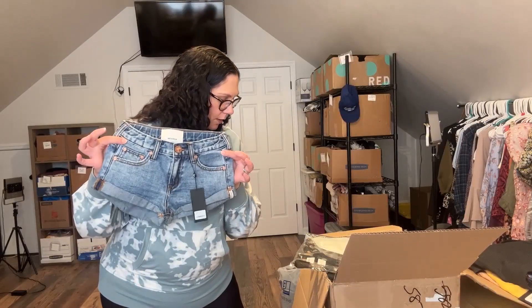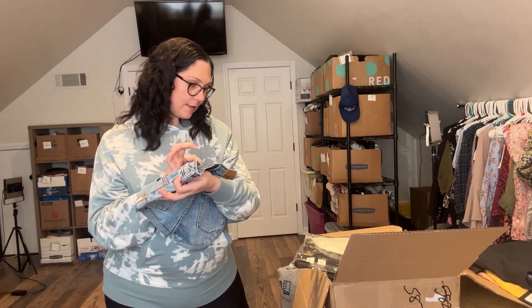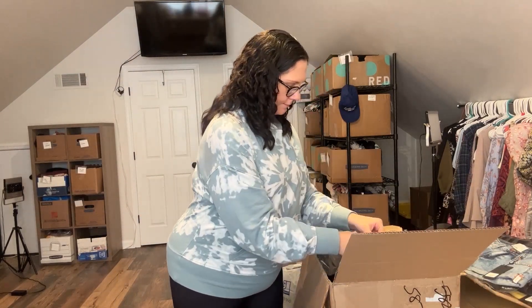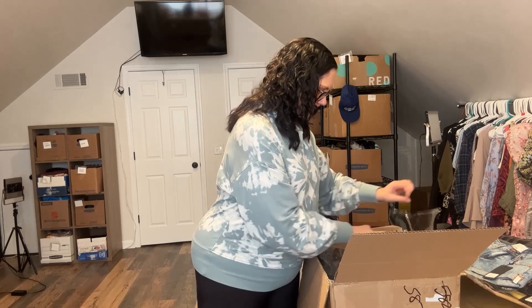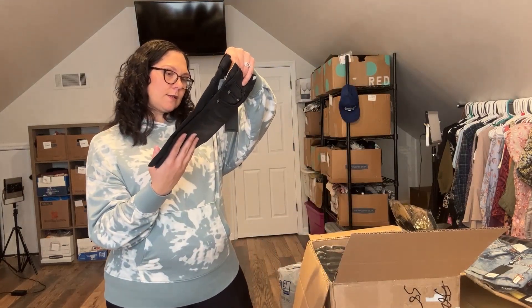These first ones are the Kids Bandit Short, size 9-10. The color is Venice. Super cute.